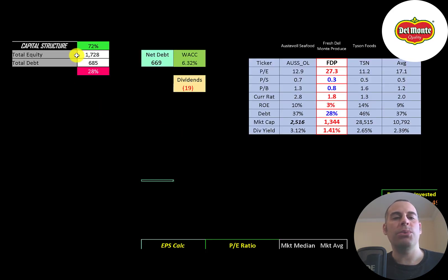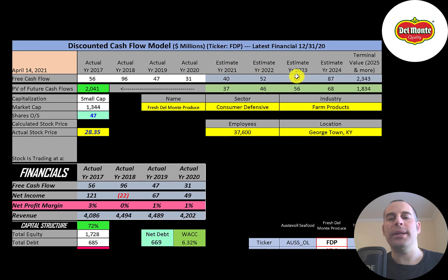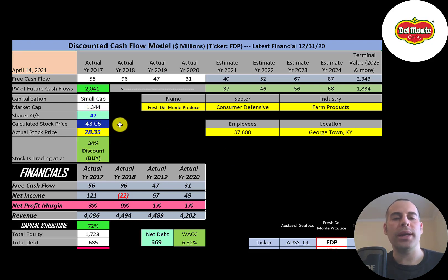Let's look at the capital structure: $1.7 billion of equity, $700 million of debt — that's 72% equity, 28% debt. Their WACC is 6.3%, and that's the discount rate we're going to apply to the future cash flows. We estimated four years of future free cash flows and also the terminal value, which is all cash flows past year four — that's $2.3 billion. We discounted those numbers back to today using the weighted average cost of capital, and we get a value of the company of $2 billion. We divide that by 47 million shares and get a calculated stock price of $43. They're trading at $28, so they're trading at a 34% discount — it's a strong buy according to the model.